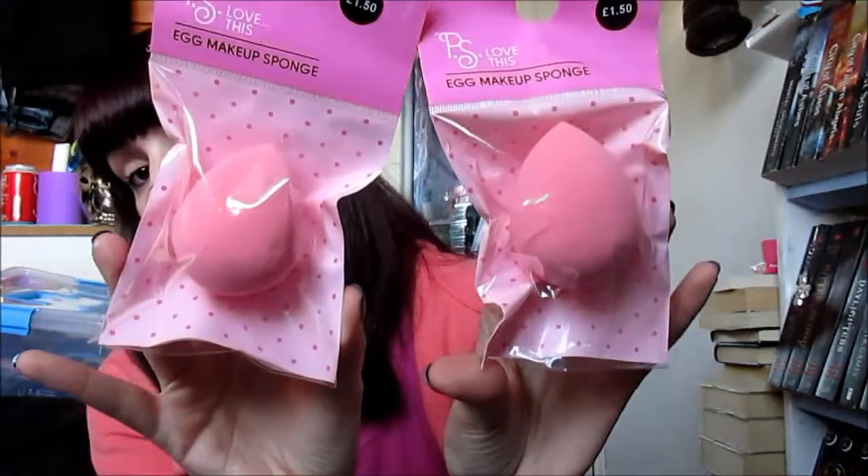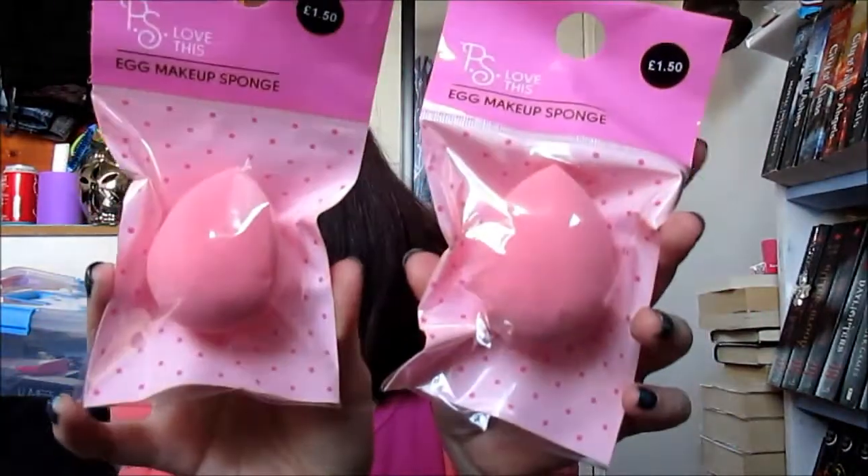I also picked up two of the egg makeup sponges because mine was all horrible and mucky. So I just picked up a couple — one to go on holiday with and one to use at home. So that's what I got from Primark.